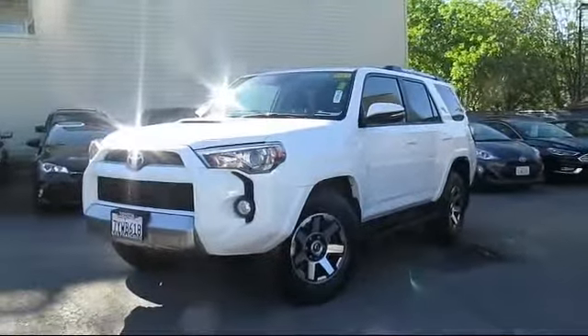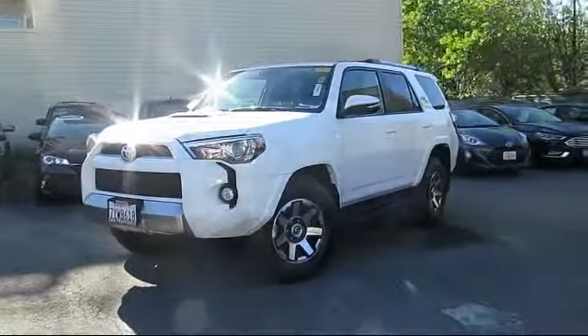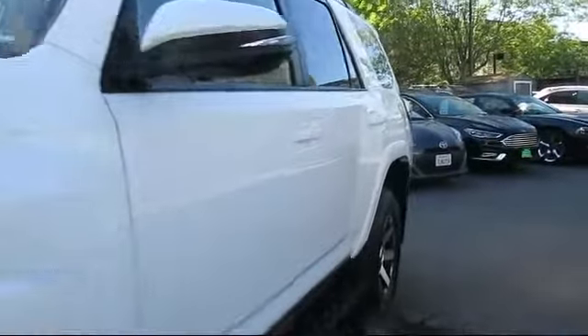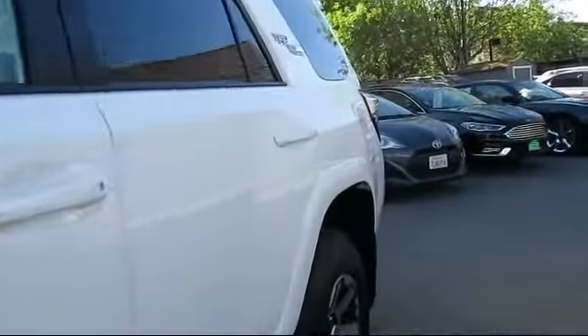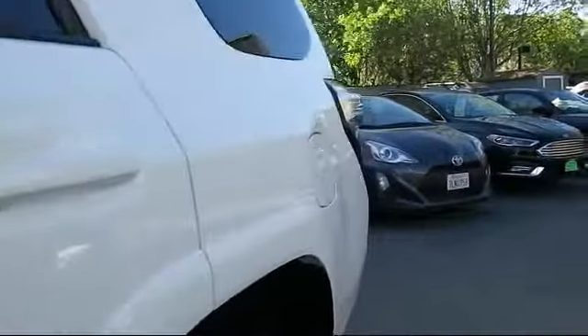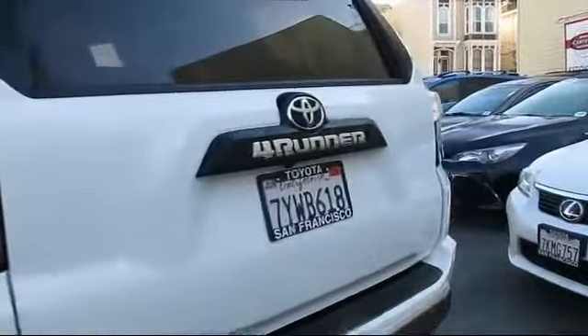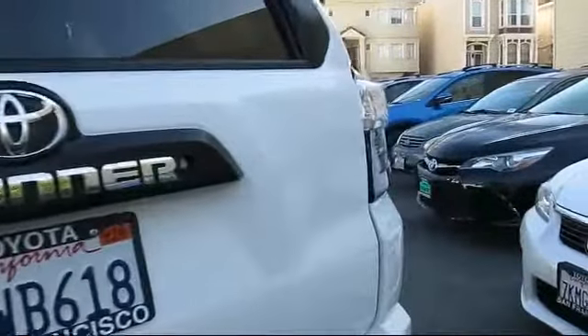It comes equipped with roof rack, heated front seats, steering wheel controls, keyless entry, air conditioning, traction control, side airbags, fog lights, CD player, power windows, and has less than 10,000 miles on the odometer.